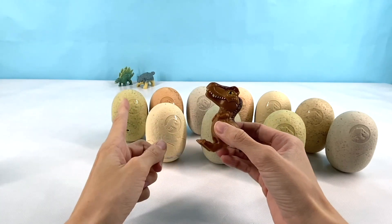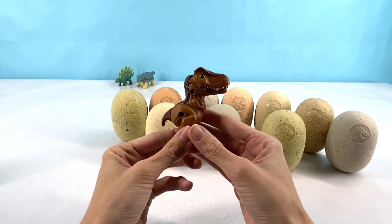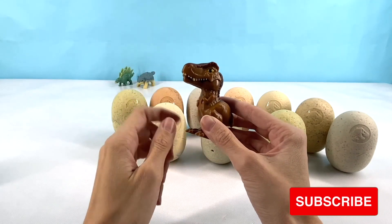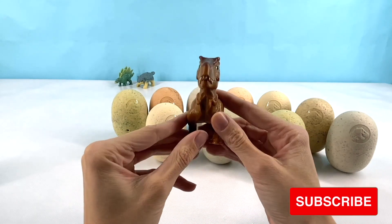The herbivores have flat teeth so that they can chomp through leaves easily. The T-Rex was great at finding food because he has an amazing sense of smell, which means that his nose works really, really well. Let's put our T-Rex in the back and open up another egg.